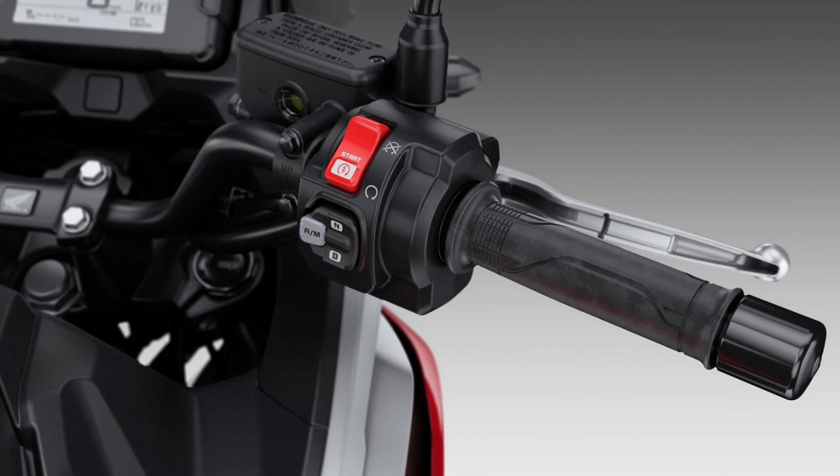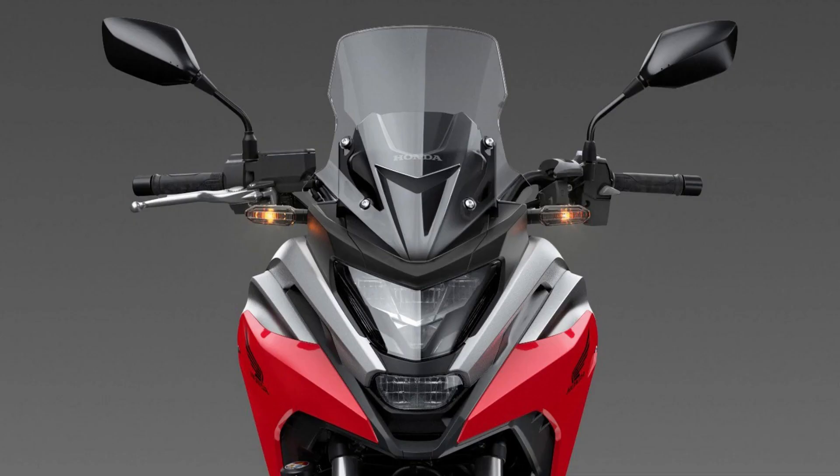With Honda Selectable Torque Control, HSTC, you can choose a level which allows some rear wheel spin — on gravel or dirt for instance — or pick a second level which reduces wheel spin, particularly on slippery roads. It's a great feature that helps make the NC750X even more versatile. Available on DCT model only.